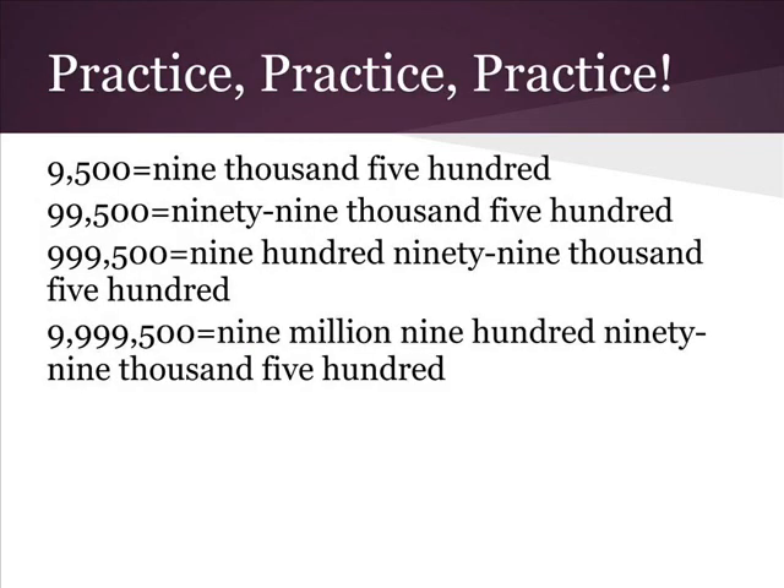Now you practice saying these big numbers in English: nine thousand five hundred; ninety-nine thousand five hundred; nine hundred ninety-nine thousand five hundred; nine million nine hundred ninety-nine thousand five hundred.